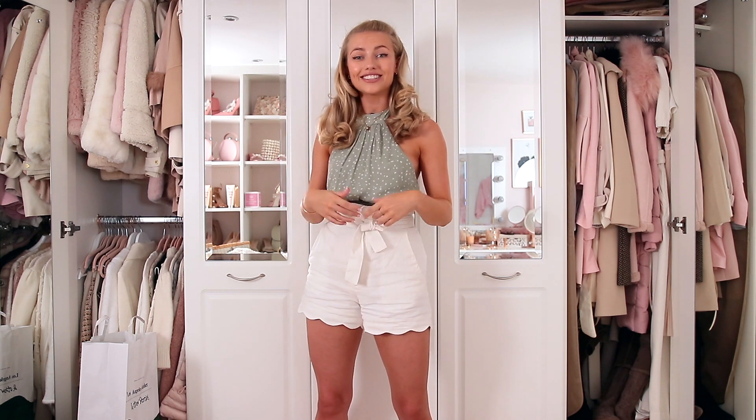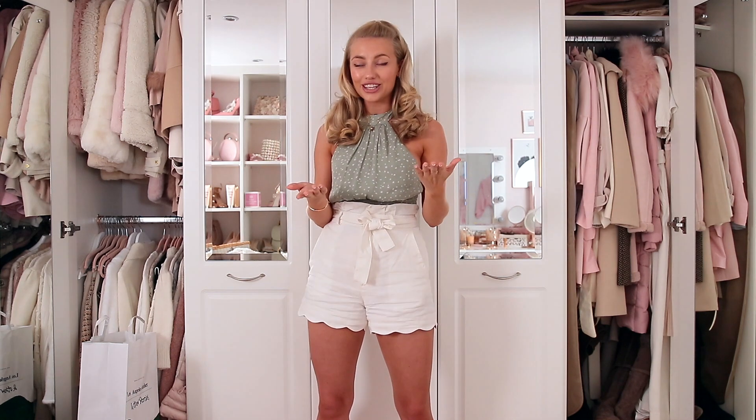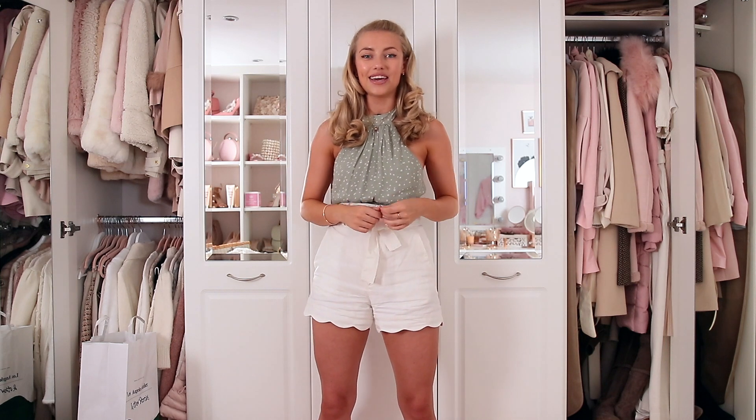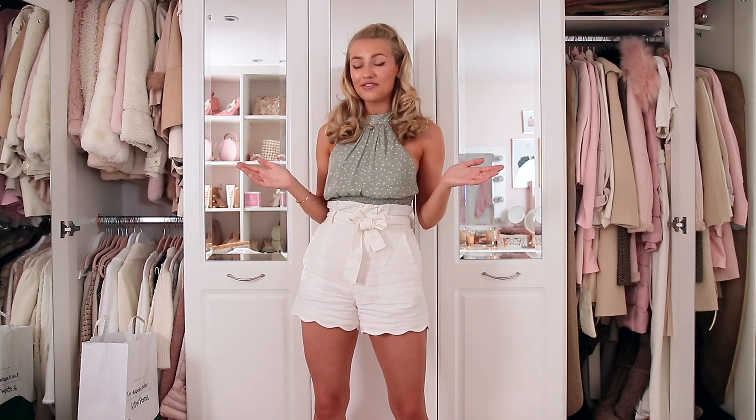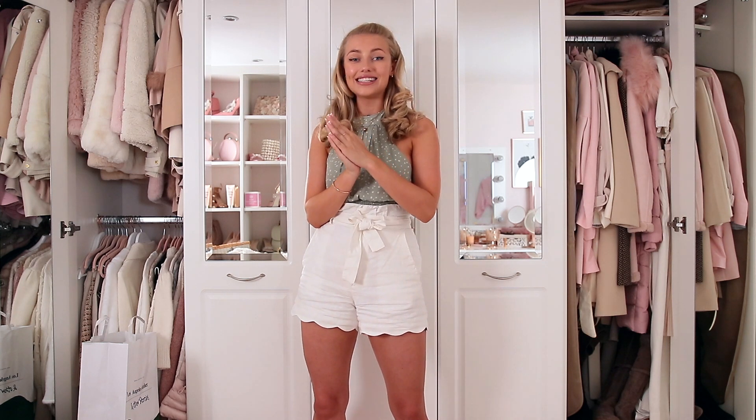The day that you're going to be watching this is actually my birthday. It's not my birthday as I'm filming this, but when you're watching it, it's going to be my birthday. Happy birthday to me.